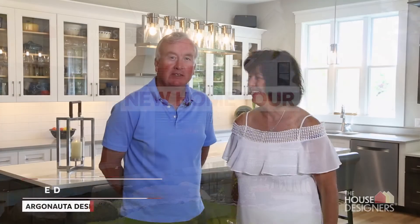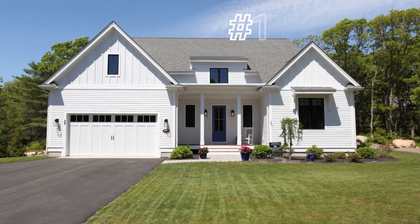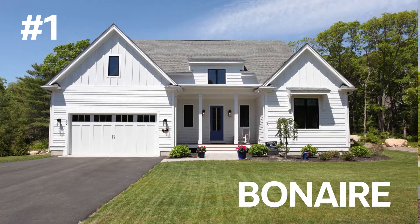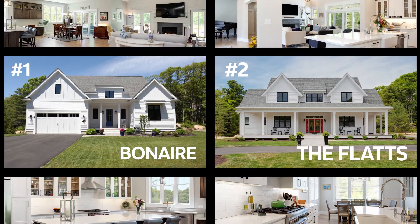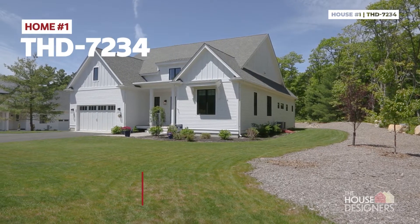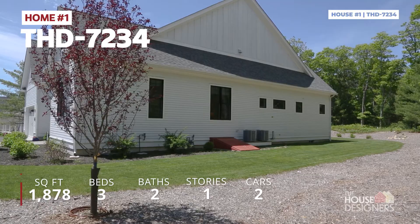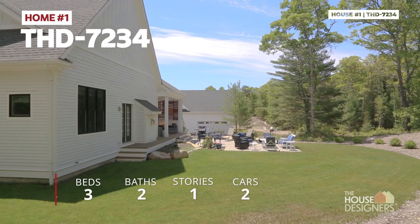Hi, this is Ed Parks and this is my wife Sharon and together we have a construction company called Argonata Designs. In this past year we have built two houses with plans from The House Designers — the Bonaire as well as the Flats models. The Bonaire is what we're standing in right now and it's a large single-floor ranch, approximately 2,300 square feet with the changes we've made.